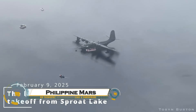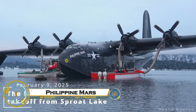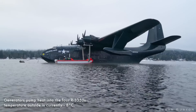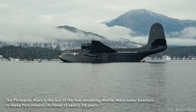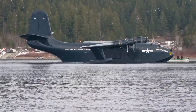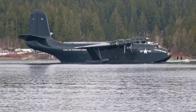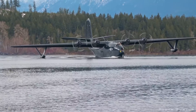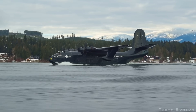The Philippine Mars' penultimate flight refers to a historic flight of the Philippine Mars, a massive flying boat, and the last operational PBY Catalina in the world. The PBY Catalina, originally developed by Consolidated Aircraft in the 1930s, was used extensively during World War II for anti-submarine warfare, reconnaissance, and search and rescue missions.